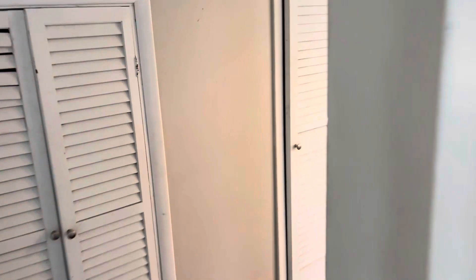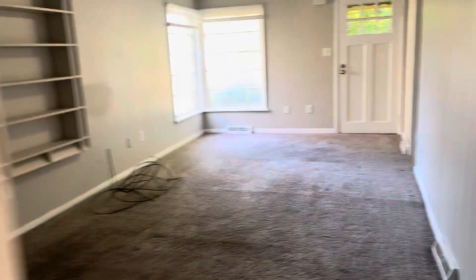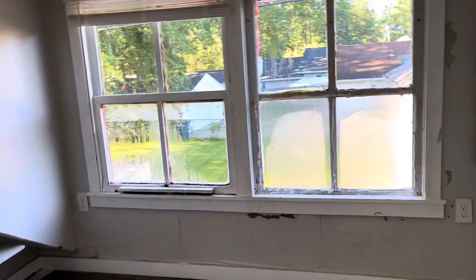And then the third bedroom's upstairs here. So you have a little room up here that is nice and private.